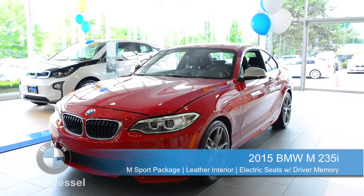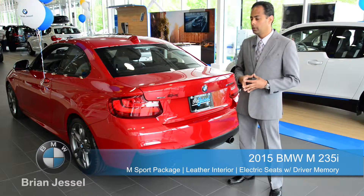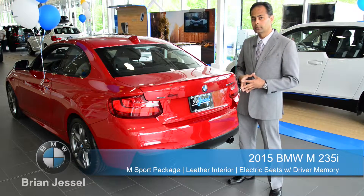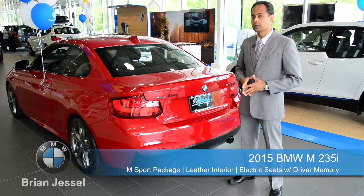For a fun test drive, please come see me, Valentino Almeida, at 2311 Boundary Road, or BrianChesley BMW dot com. Now remember, think BMW, think Brian Chesley BMW.